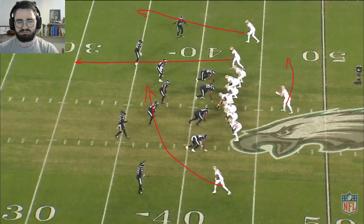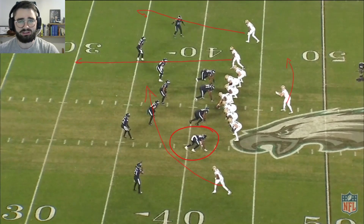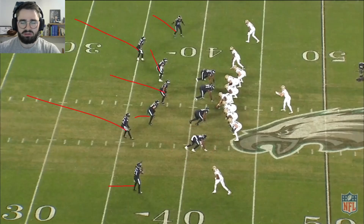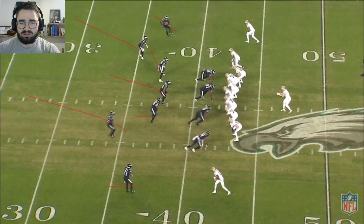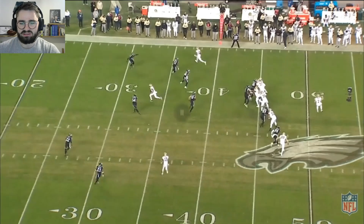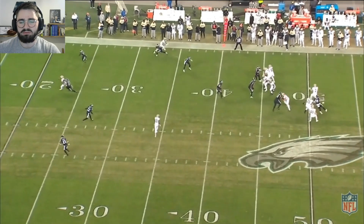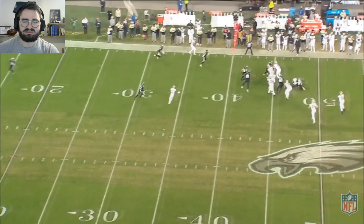Fourth and two here — Saints are going to roll out to the top of the screen. Josh Sweat is lined up right here and is going to get the sack on this play where they were running a cover two. Sweat comes up and obliterates the tight end immediately, and then shows a really good motor chasing this from the backside. Armstead is going to try to get his arms on him, but he bends underneath that and gets the sack.